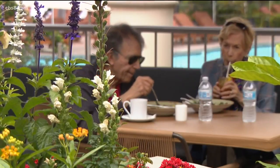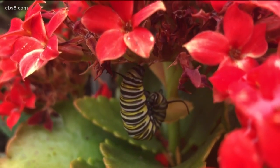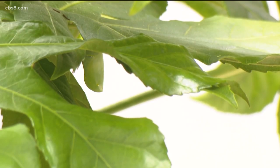Guests like Ron Ross are noticing. He says it's absolutely magnificent and that he had no idea this was a breeding ground for the monarch butterfly. Success has already arrived, with 12 monarch butterflies emerging and more on the way.